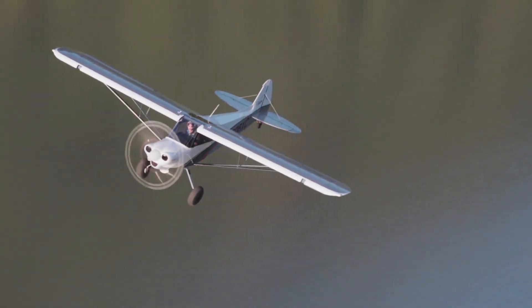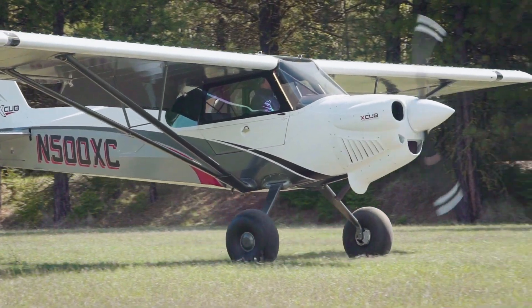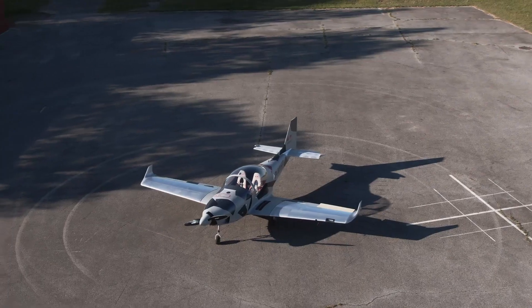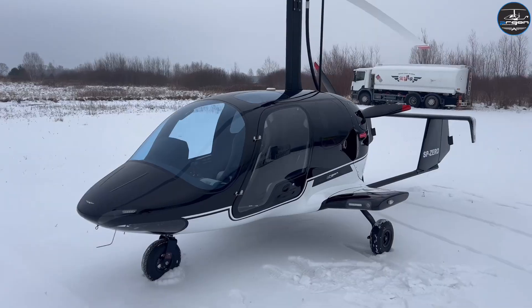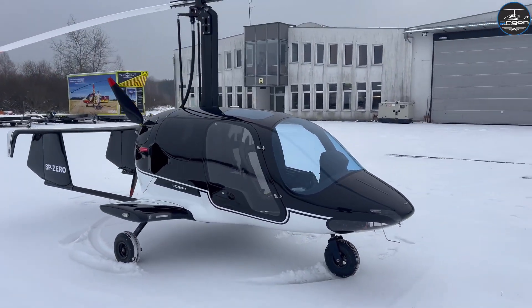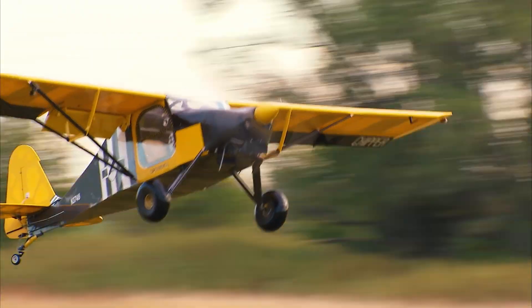Welcome, aviation dreamers and sky adventurers. In today's countdown, we're exploring the top 10 best ultralight aircraft of 2025 — machines that blend freedom, innovation, and pure thrill. From cutting-edge designs to lightweight builds with impressive performance, these flying wonders are redefining personal aviation. Buckle up, because the skies of 2025 have never looked this exciting.